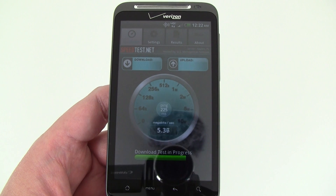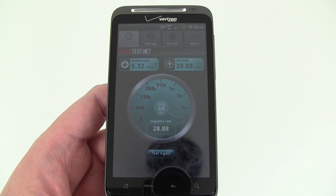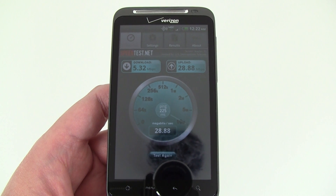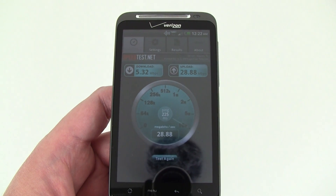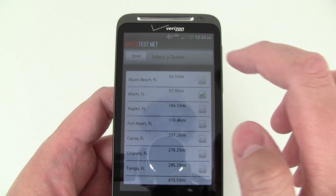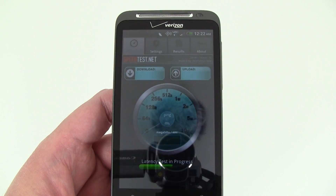For some reason the upload speeds are showing these really high numbers. We're not sure how accurate that is — I highly doubt it's uploading at 28 megabits per second. It could have to do with the app itself. We'll change to another server here in Miami and see what kind of test results we get on that.